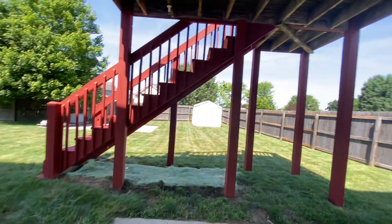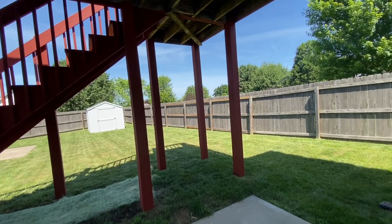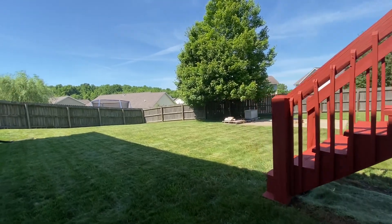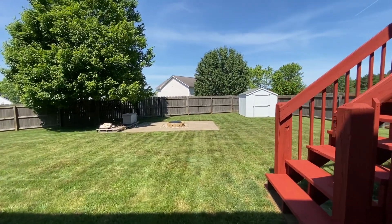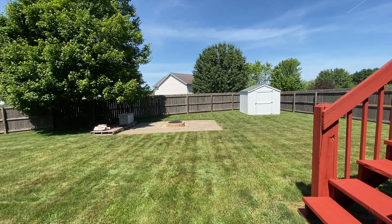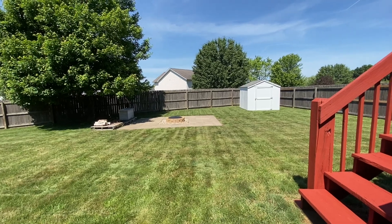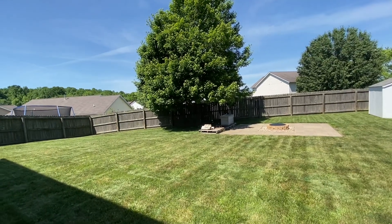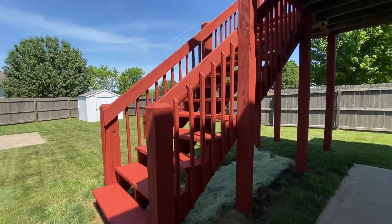We'll take a quick walk outside as well. So this is just a little bit of an overhang from the deck above. And then the yard — very cool. I like this fire pit area because it's paved, so it's not just in the middle of the yard — there's a paved area where you can put chairs and really hang out. And there's the shed as well. So, 654 Solitude Court on the west side — if you have any questions, hit me up.